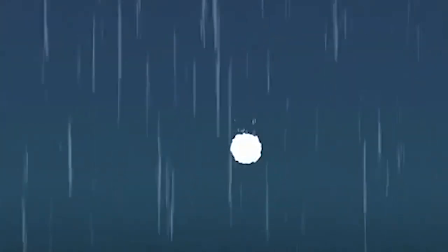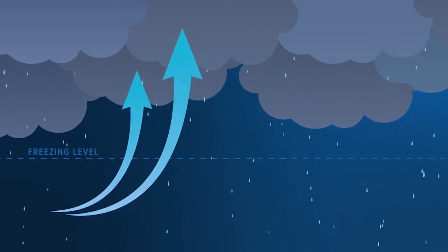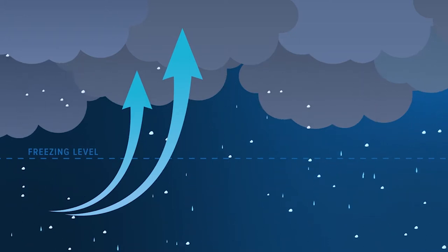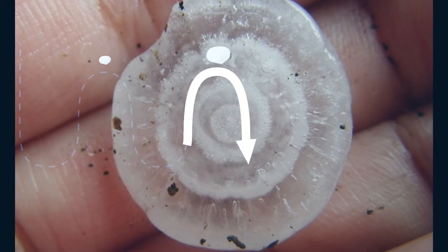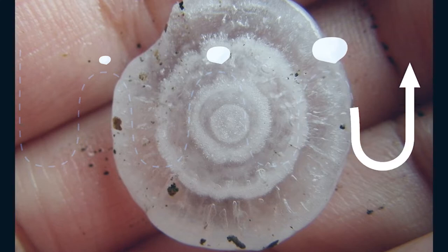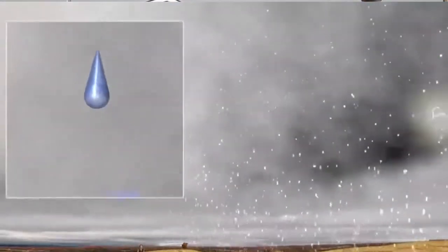Hail falls when the thunderstorm's updraft can no longer support the weight of the ice, or when the updraft weakens. The stronger the updraft, the larger the hailstone can grow. Hailstones can have layers like onions if they travel up and down in the updraft, or they can have few or no layers if they remain balanced in the updraft. One can tell how many times a hailstone traveled to the top of the storm by counting the layers. Hailstones can also melt and refreeze together, forming large and very irregularly shaped hail.